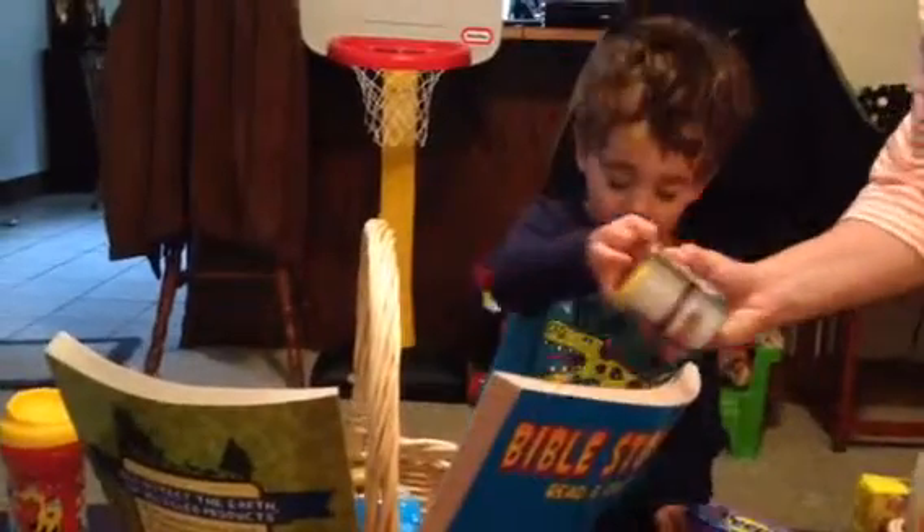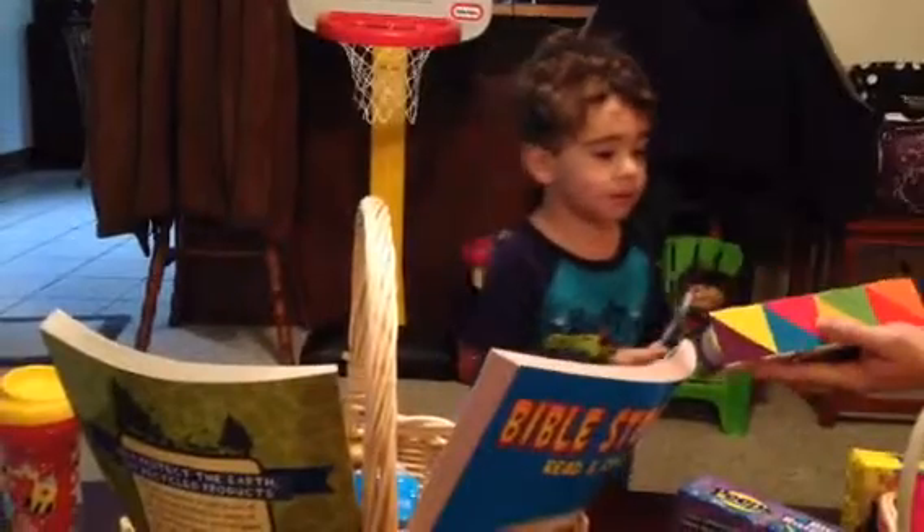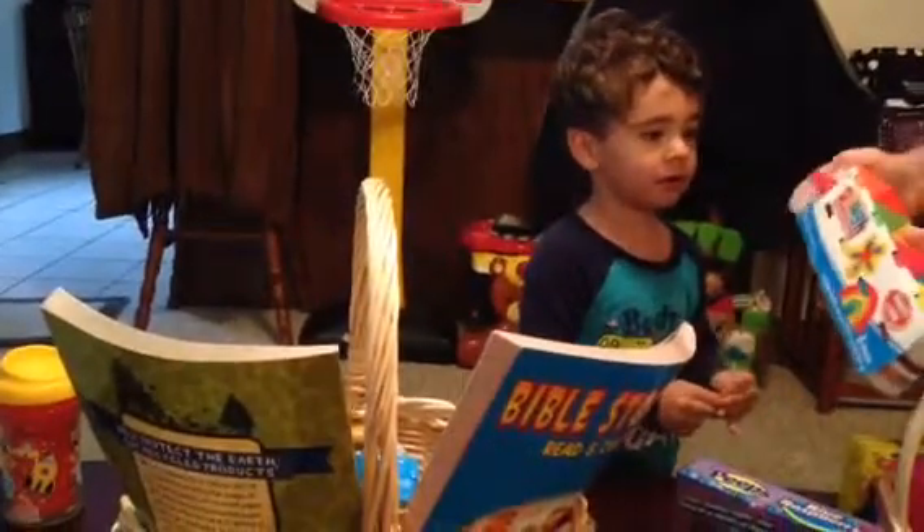Do you know what that is? That's Play-Doh. Look, dough. That's Play-Doh. Play-Doh. See? You got all these different colors.